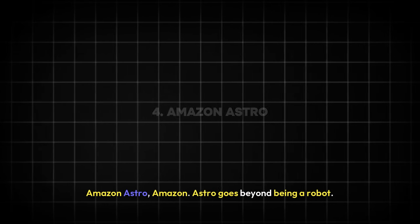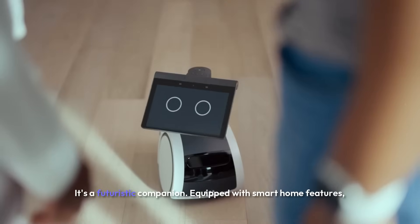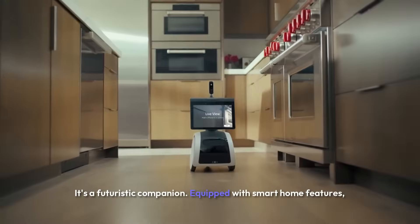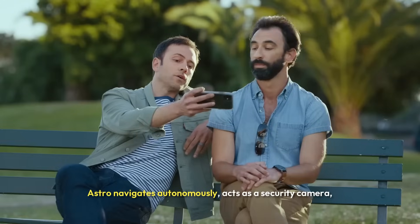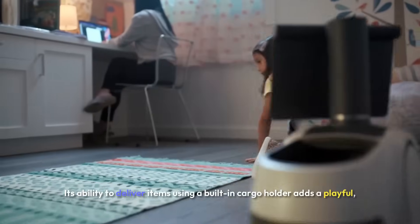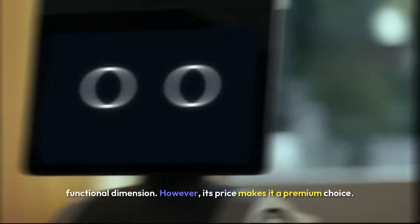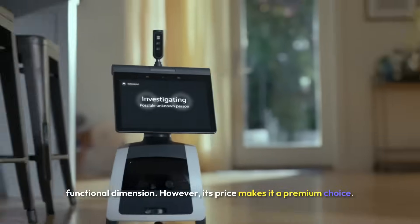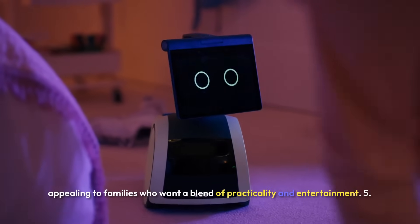Four: Amazon Astro. Amazon Astro goes beyond being a robot — it's a futuristic companion. Equipped with smart home features, Astro navigates autonomously, acts as a security camera, and even interacts through fun games and expressions. Its ability to deliver items using a built-in cargo holder adds a playful, functional dimension. However, its price makes it a premium choice, appealing to families who want a blend of practicality and entertainment.